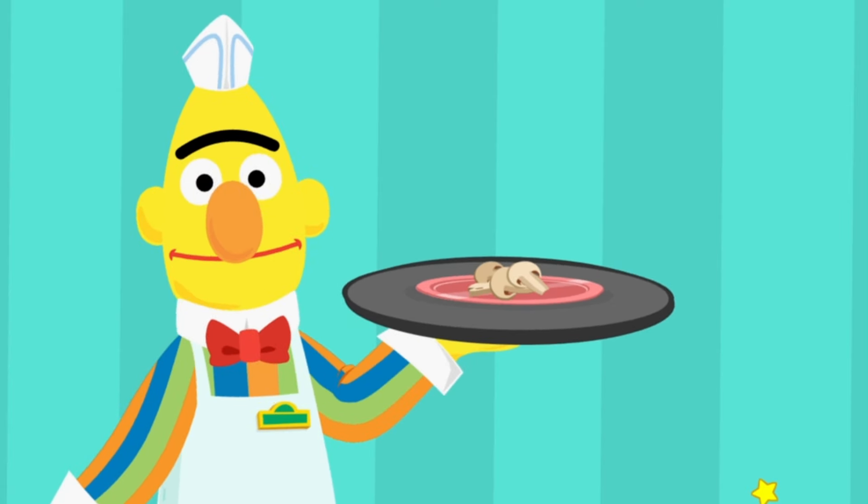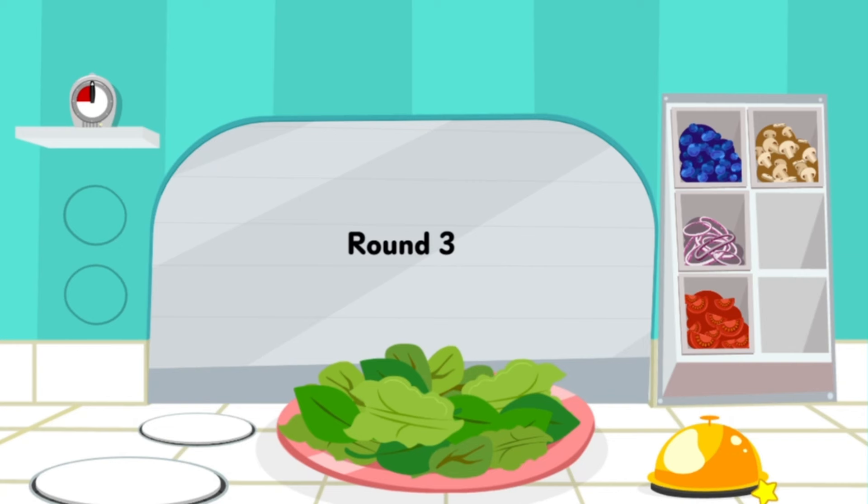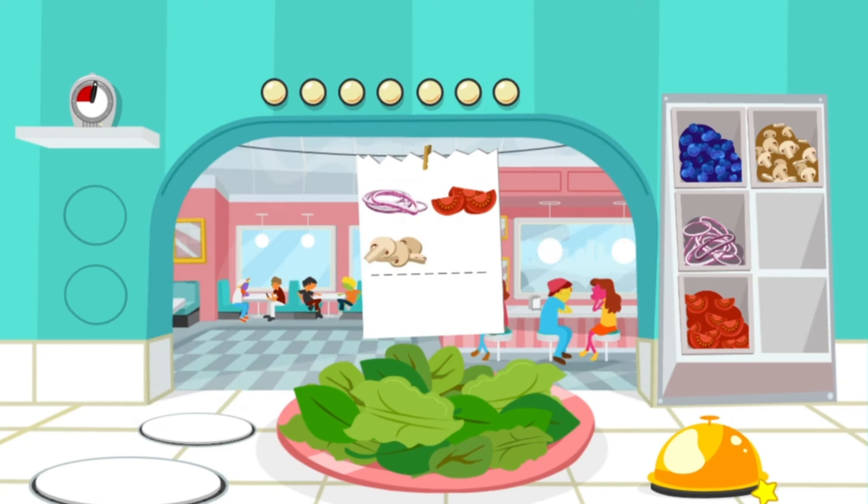Can I try? No time, Bert! We've got a new ingredient and new customers! Order up! You've got seven orders! Good luck, Chef!